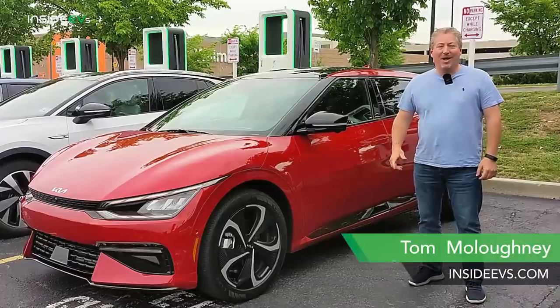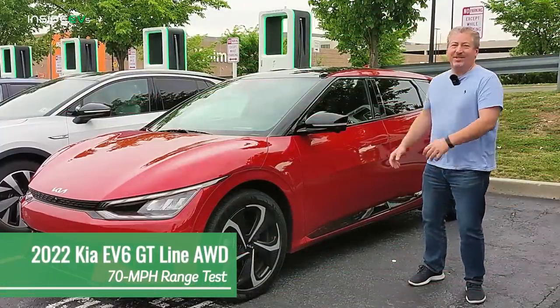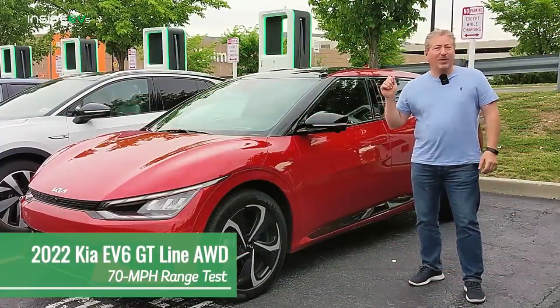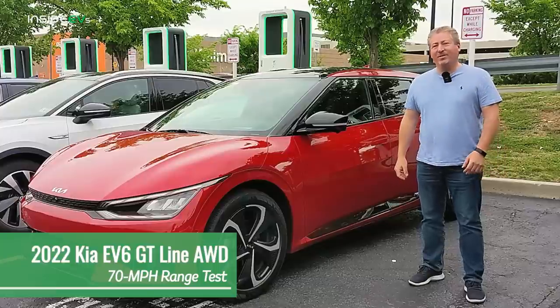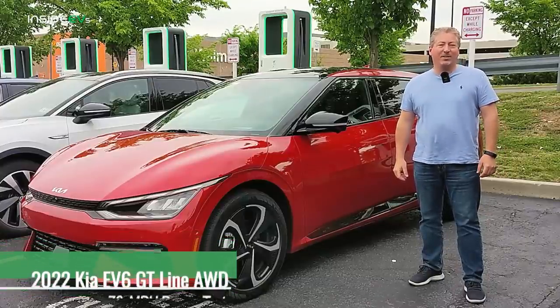Hello and welcome back. I just finished topping off this 2022 Kia EV6 in the GT line trim so we could head out on the highway and do the Inside EV's 70 mile an hour highway range test.